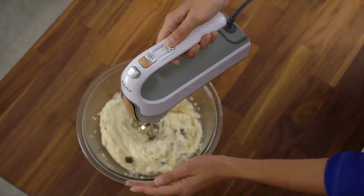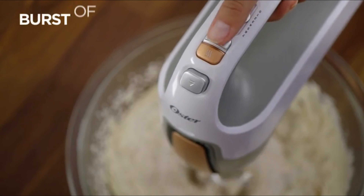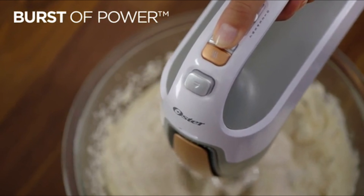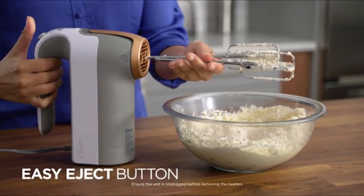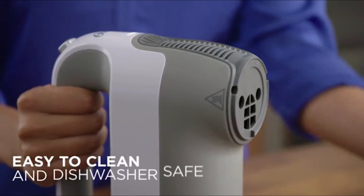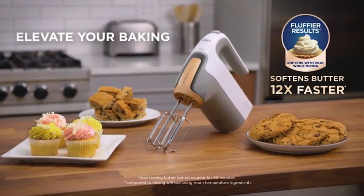The versatile 7-speed control allows you to handle any type of batter, and the burst of power button gives you an extra boost when tackling especially thick batters. An easy eject button makes for quick and convenient cleanup, and the removable magnetic nozzle is dishwasher safe. Elevate your baking with the Oster hand mixer with HeatSoft technology.